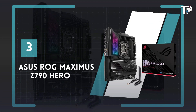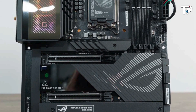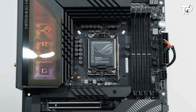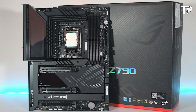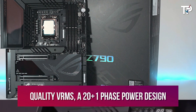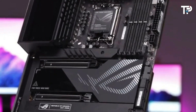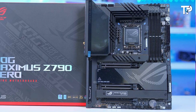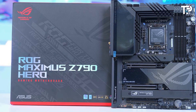Number 3: ASUS ROG MAXIMUS Z790 HERO. The ASUS ROG MAXIMUS Z790 HERO stands out as one of the top-tier choices among the new Z790 motherboards for Intel's 12th and 13th-gen CPUs, despite its higher price tag. Designed with enthusiasts and overclockers in mind, it boasts impressive features like quality VRMs, a 20+1 phase power design, and support for water cooling, making it an ideal match for pushing the Intel Core i9-13900K to its limits. Its robust heatsinks ensure effective cooling, while the user-friendly BIOS caters to both seasoned overclockers and newcomers.